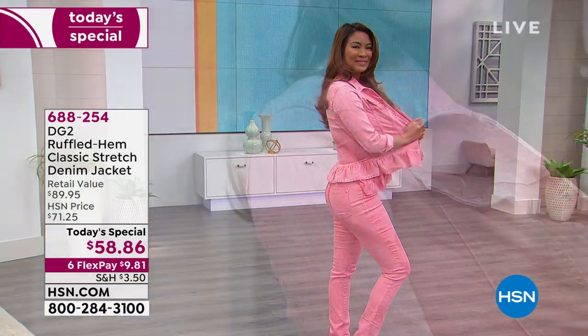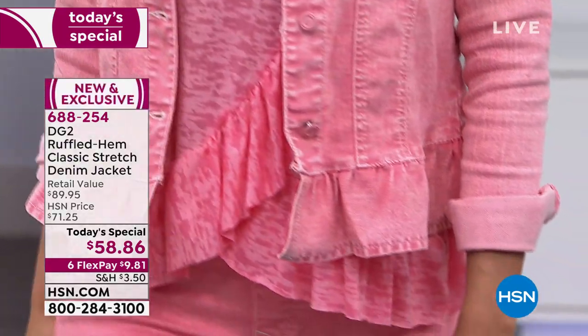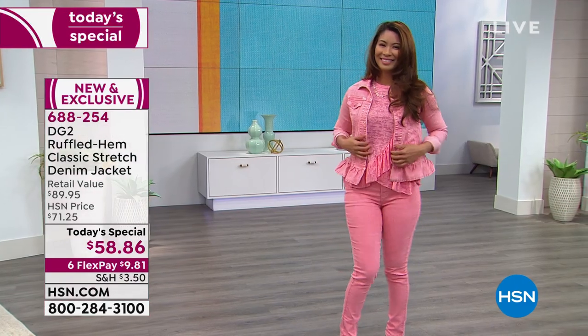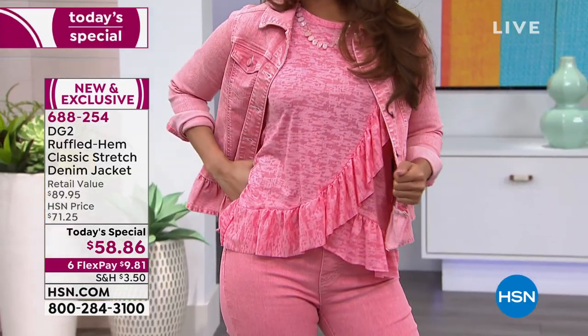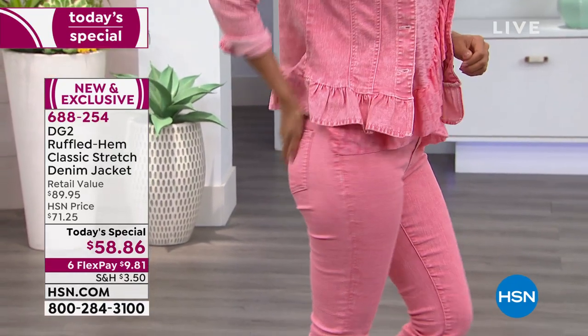$58.86 is our very special one-day-only price. Six flex payments today make this able to get home for under $10. We do have the matching tank underneath that is so cute. This ruffled shirt has been flying out the door, and also the skinny jean that will give you that total monochromatic look that everybody is loving these days.